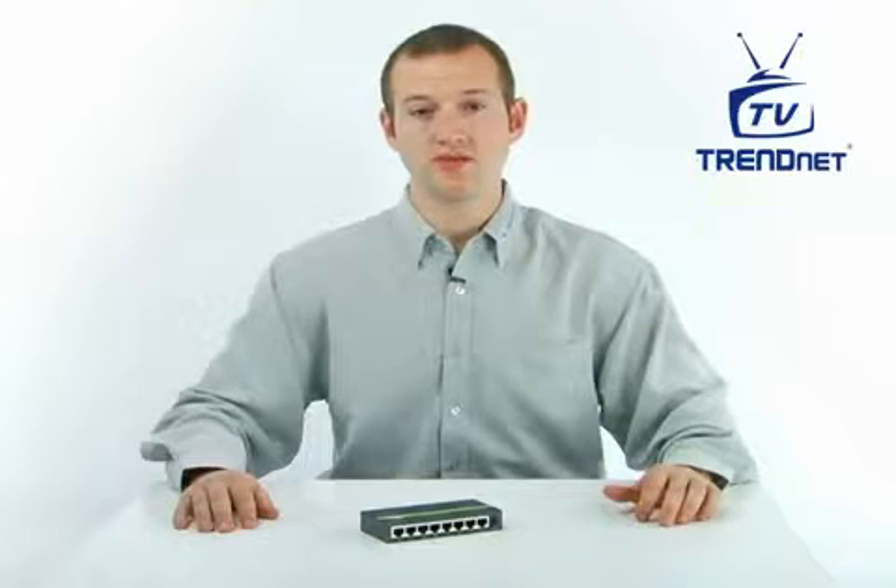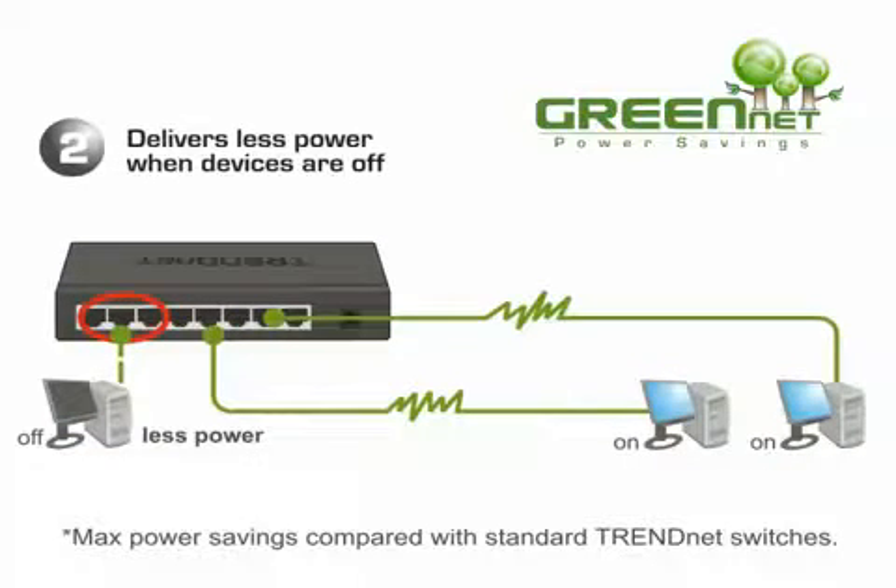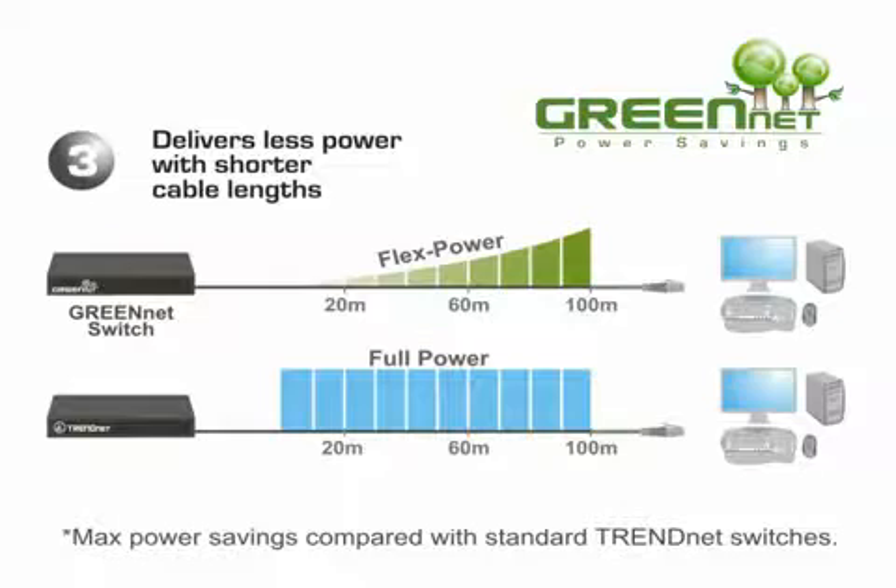This compact desktop switch provides improved bandwidth performance, ease of use, and reliability, all while reducing your power consumption by up to 40%. GreenNet technology automatically adjusts power voltage as needed, resulting in substantial energy savings. This innovative technology works right out of the box with no management required.